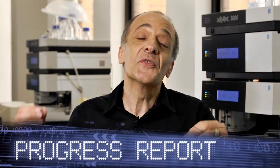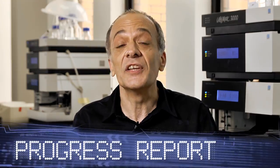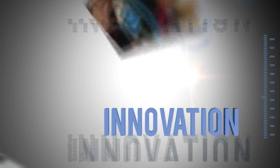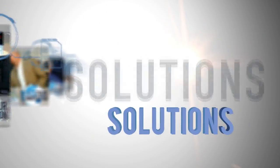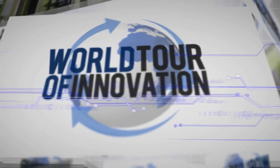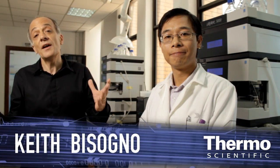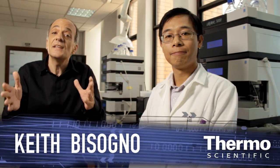We're in Shanghai, China to show you the leading LC technology on another progress report. We're back in the application lab where we work with customers and our leading LC technology.